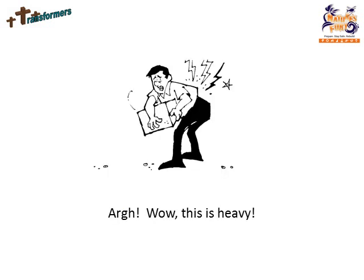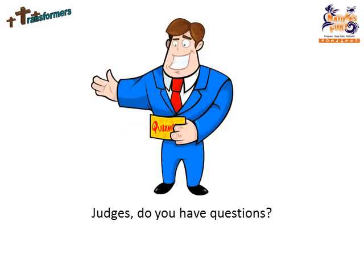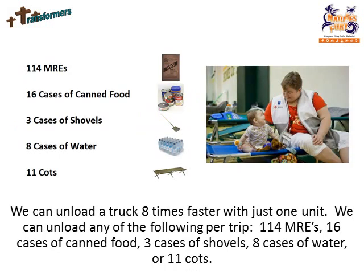Please come lift this box of canned goods. Let me unload that! Judges, do you have any questions? How will this help society? How many lives will it impact? Our research shows that the USA takes two hurricane strikes per year. The Red Cross, Salvation Army, and other institutions set up hundreds of disaster centers annually, delivering millions of pounds of supplies. We can unload a truck eight times faster with just one unit.